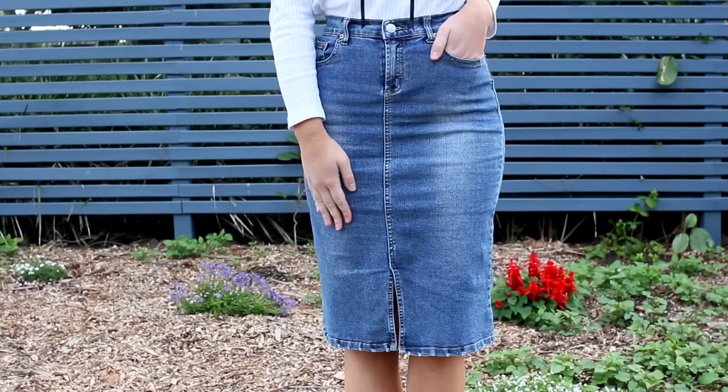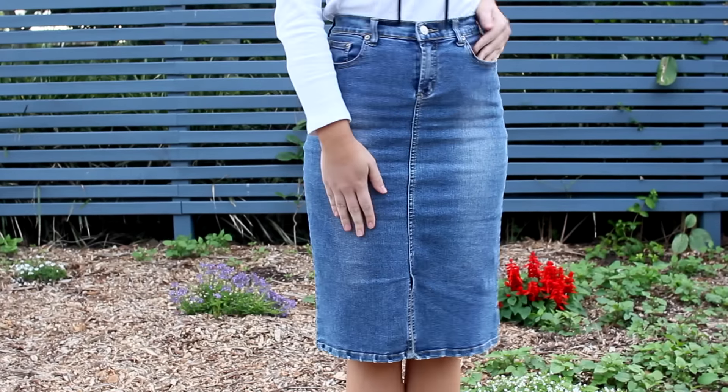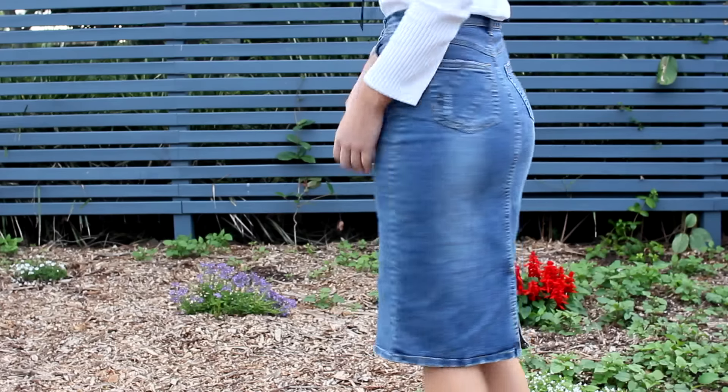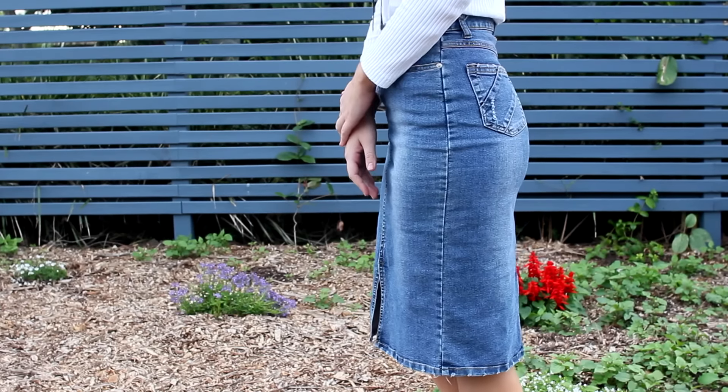Moving on to the actual outfit I put together — the first thing that caught my eye was this denim skirt. It was originally from Waki Jeans, which personally I've never heard of, but it was a size 8 and in perfect condition, so it was meant to be. It's just the sort of piece I thought I could definitely base an entire outfit around, so I was pumped — off to a good start.